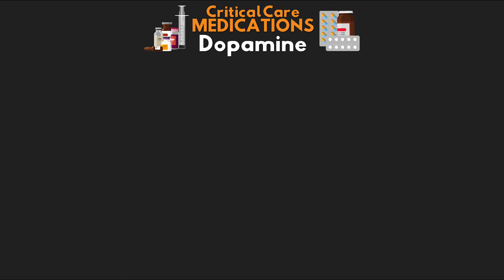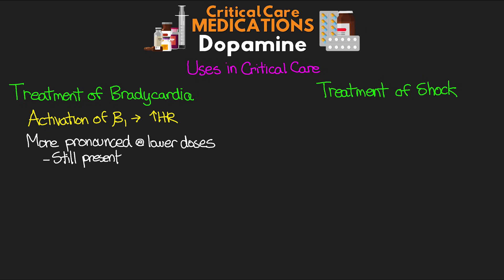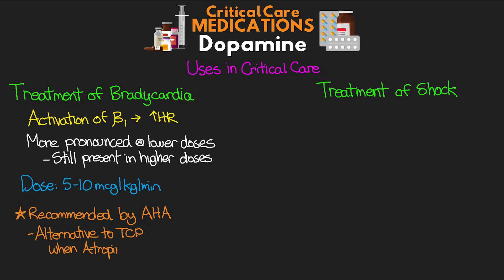Finally, let's talk about the uses for dopamine in critical care. There are two primary cases: treating bradycardia and treating patients in shock. For bradycardia, we're looking for activation of those beta-1 receptors, giving us the benefit of increased chronotropy — increased heart rate. We see a more pronounced beta-1 effect at lower doses, though it continues as doses get higher. Typically our dose here is in the 5 to 10 micrograms per kilogram per minute range. Because of its benefit in treating bradycardia, dopamine is recommended by the American Heart Association as an equally effective alternative to transcutaneous pacing when atropine has been shown to be ineffective.